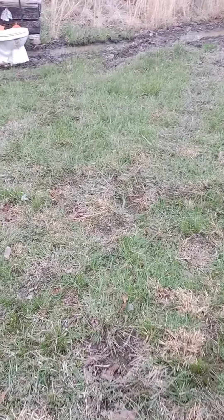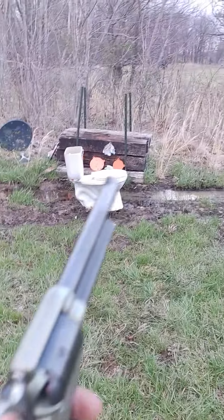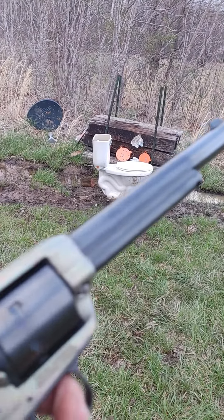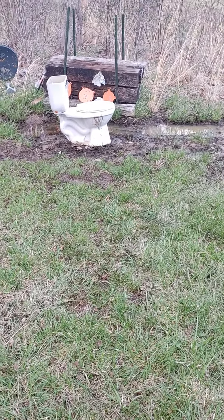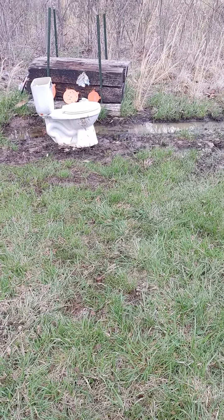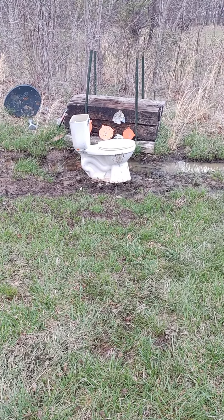Poor fat man here with another video. I'd already tried the 22 magnum but didn't get it on tape, so here we go again. Six and a half inch barrel Rough Rider loaded with 22 magnum 40 grain soft points going at 1920 feet per second. There's a mark there where it hit earlier.